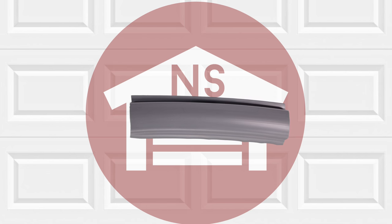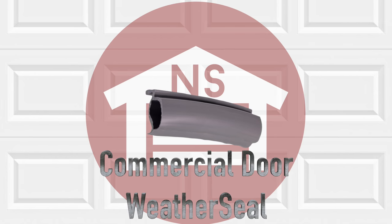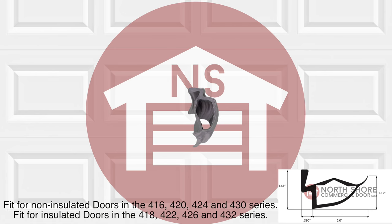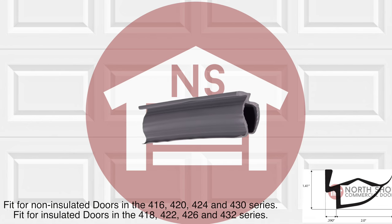NorthshoreCommercialDoor.com offers a wide variety of weather seals, including the Commercial Garage Door Weather Seal. The Commercial Garage Door Seal will fit a selection of insulated and non-insulated 2-inch thick sectional steel commercial doors manufactured by Overhead Door.